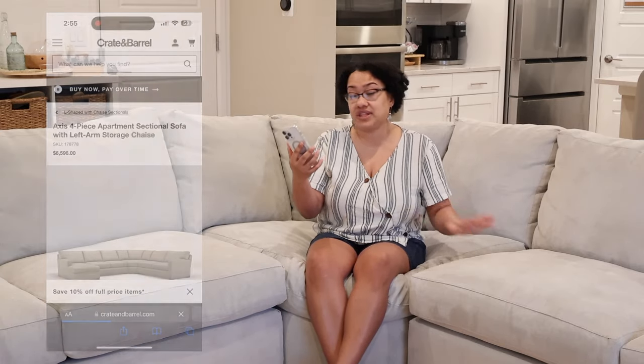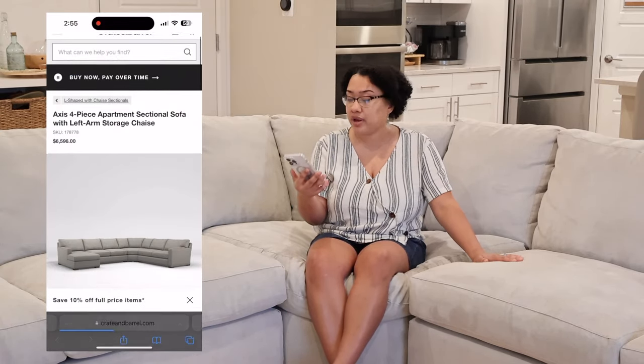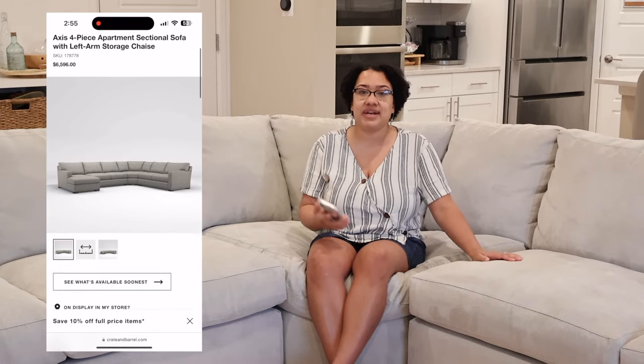Last question: how much was it? And explain why I paid so much. I know you guys, after I say the price, are going to be like, 'Girl, bye.' So we spent — okay, I'll just say what it costs. For this specific model and fabric, the couch costs $6,596.